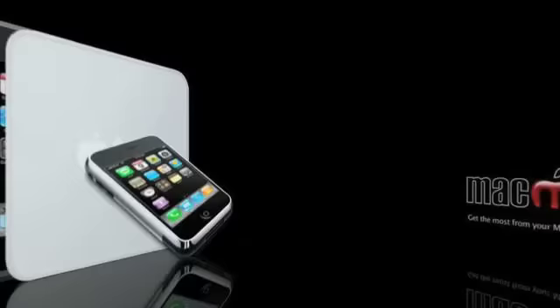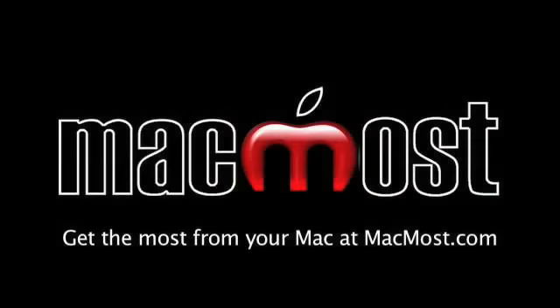Gary Rosenzweig here with MacMost Now. The WWDC Keynote is over and the big news is a brand new iPhone. Let's run it down.